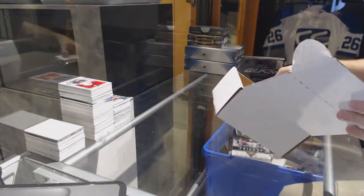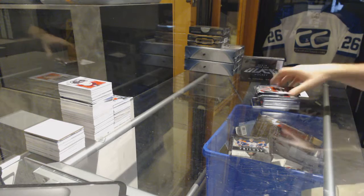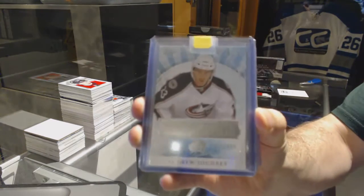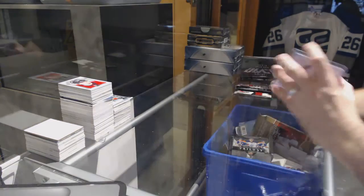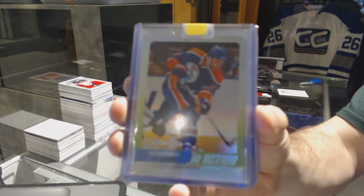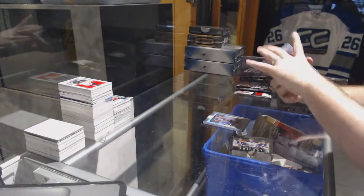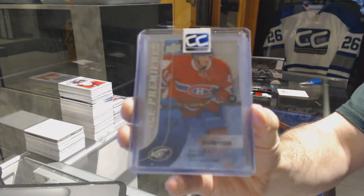This box looks massive — wow, we got three packs in here. We've got for the Blue Jackets, Andrew Jodry artifacts rookie at $9.99. We've got an in-action for the Oilers, Dustin Penner in action, and for the Montreal Canadiens at $14.99, Ice Premieres Daniel Carr.